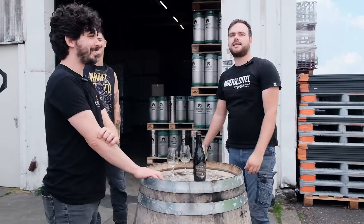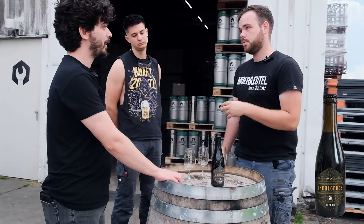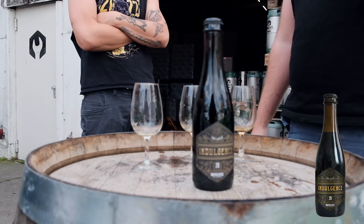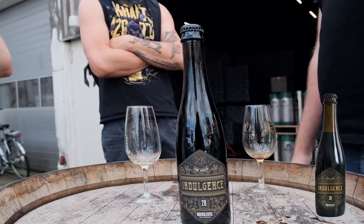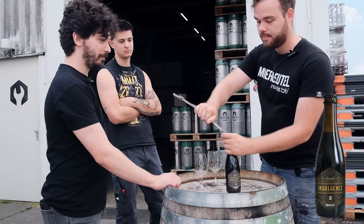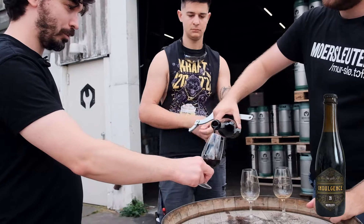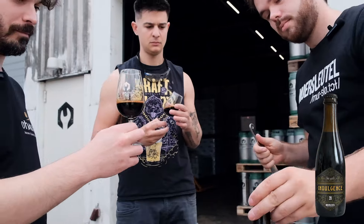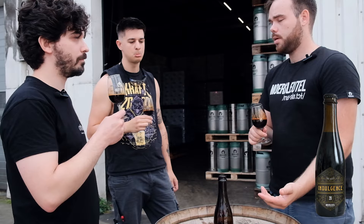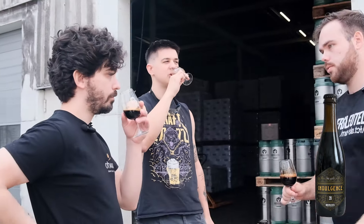And always, we end with a bottle — this is Indulgence 20. Super exclusive for the guild. It's our best barrels. We never tell on the label what's in the barrels — it's a decision made based on what our best barrels are at that moment and what blend we can make.